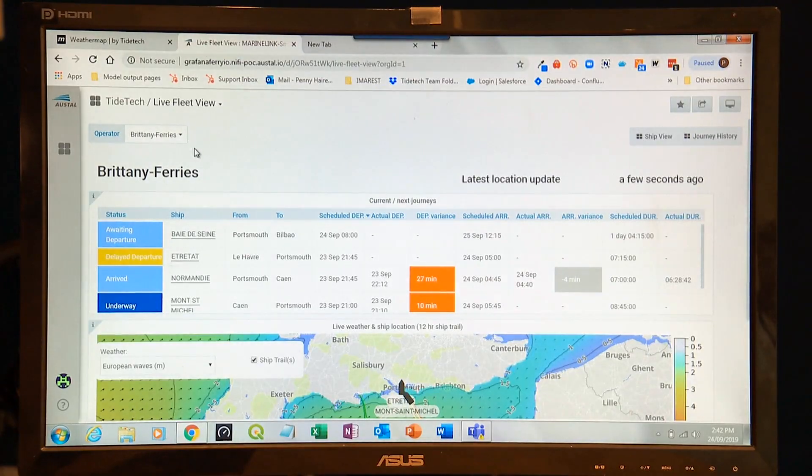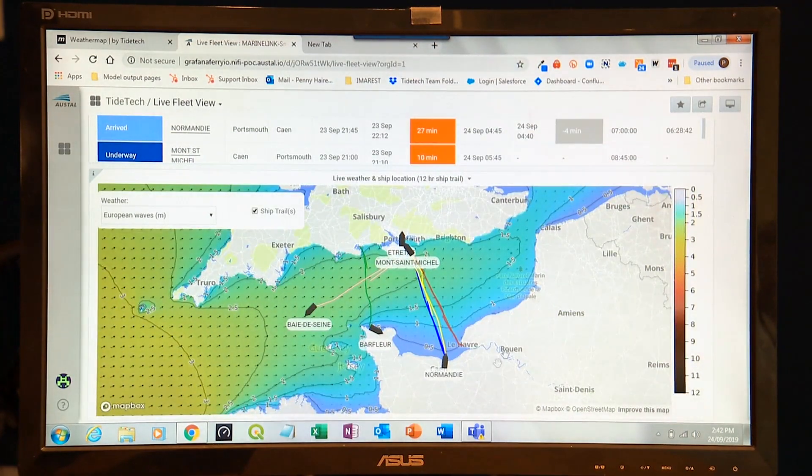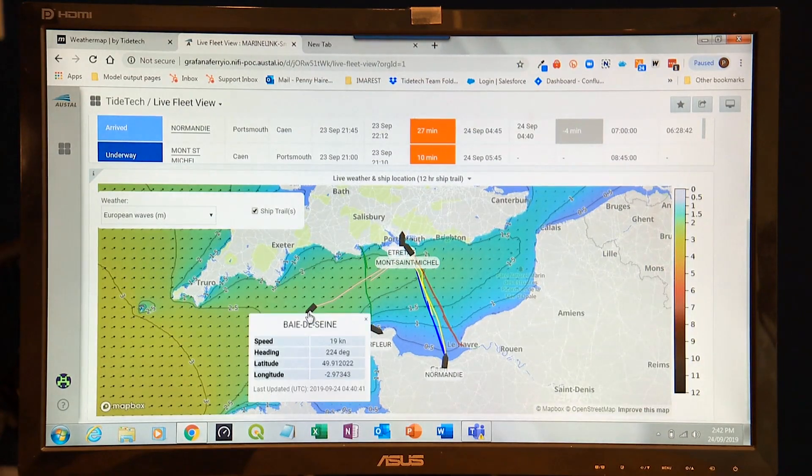This is a really interesting application from Austal, who's a ship builder that builds aluminium catamarans or fast ferries. This platform allows them to look at what's happening in much more detail and to help their ferry customers to provide a smoother, safer journey, but also to save fuel and reduce costs.